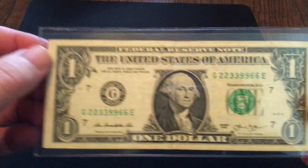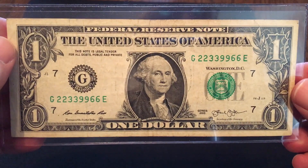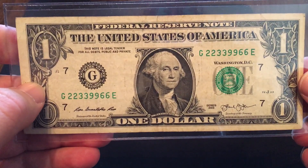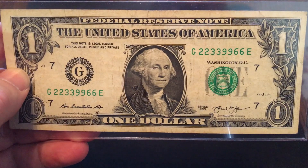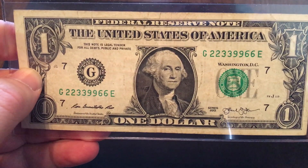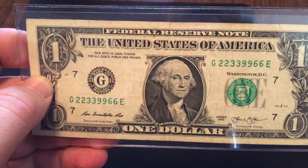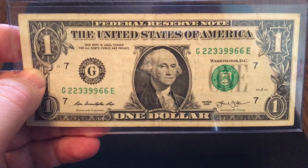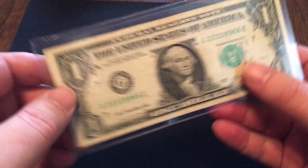Number 10 on the list: this one is four pairs. You'll notice it's 22339966. So you've got four different pairs of numbers, and not only are the four pairs different numbers, but they are also paired together. The two twos are right next to each other, the two threes are next to each other, the nines are next to each other, the sixes are next to each other. It is clearly four pairs, all the pairs side by side. That one is number 10 on my list.